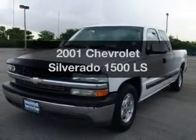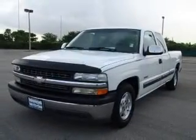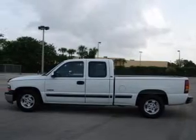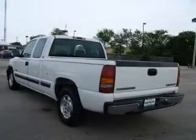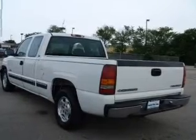Introducing the 2001 Chevrolet Silverado 1500. Everything you need under one roof with this great vehicle. With a powerful 8-cylinder engine connected to a smooth shifting automatic transmission.